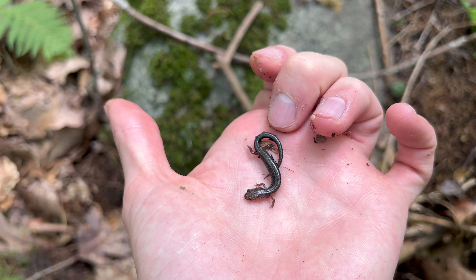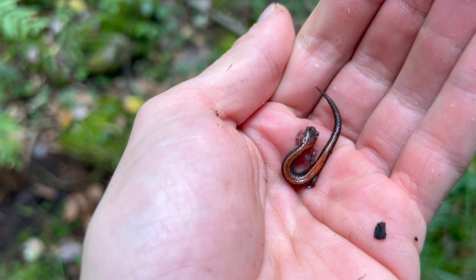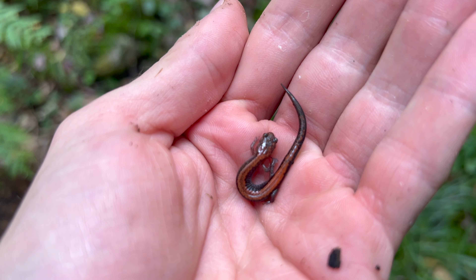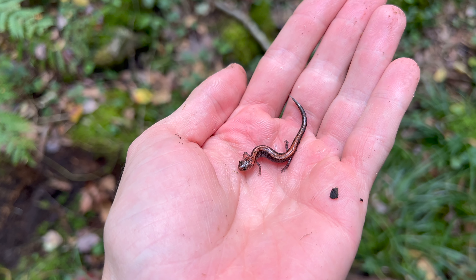I found a couple of these totally black ones, blackish-gray. But eventually I found this one, which has reddish-orange on the back, which is pretty sick.